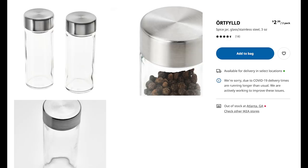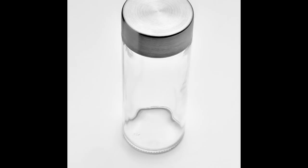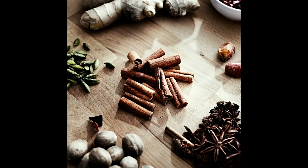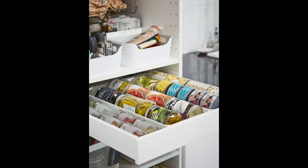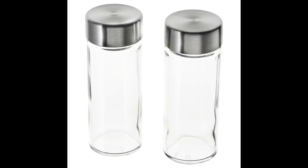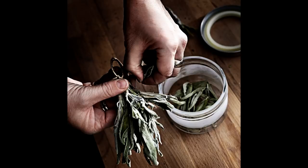Number three are the spice jars — I've owned these for years. They're called Oort-Filled, which I'm sure sounds like the word for 'full.' I love being able to put them into the drawers so that when I open my drawer, all the spices look the same. It makes my life so much easier. I've actually had these for about ten years, so I can tell you they're awesome — totally worth the money.